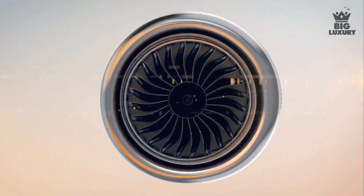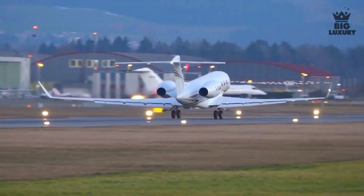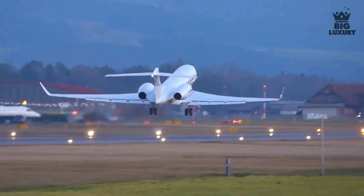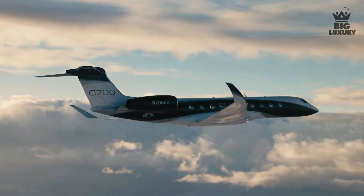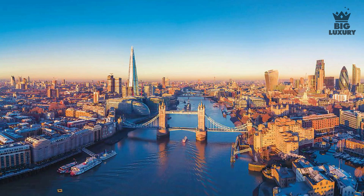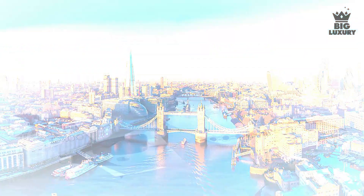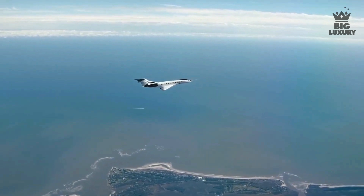The G700 is powered by twin Rolls-Royce Pearl 700 engines mounted on the rear of the jet. The thrust of these engines pushes the aircraft to a maximum operating speed of Mach 0.925. The G700 can fly up to 7,500 nautical miles non-stop, meaning that departing from London, it can reach almost any continent without needing to refuel.